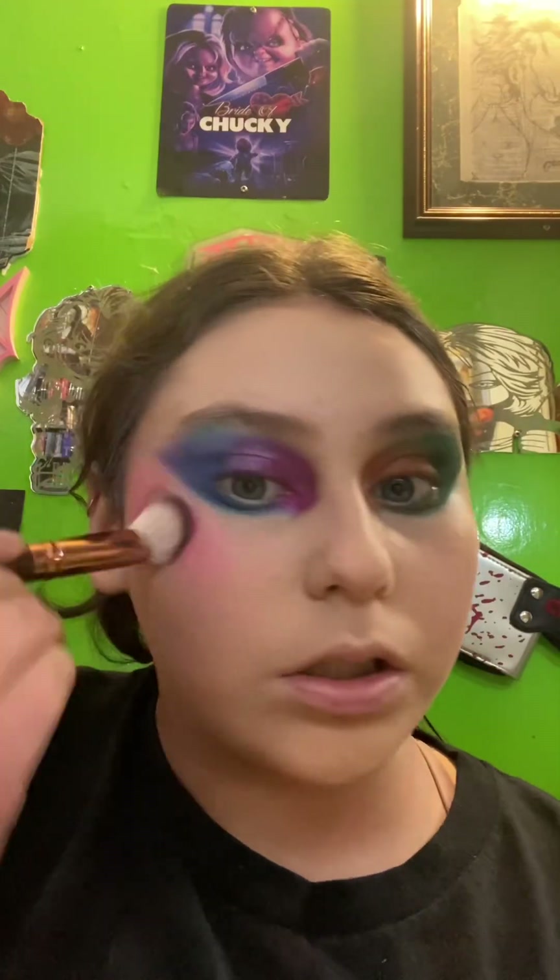Now let me finish my face and then I'll be back to do blush and highlight. I'm going to clean this on my cheek.